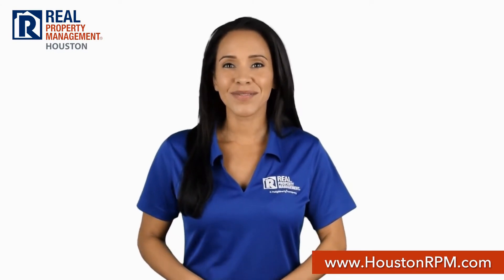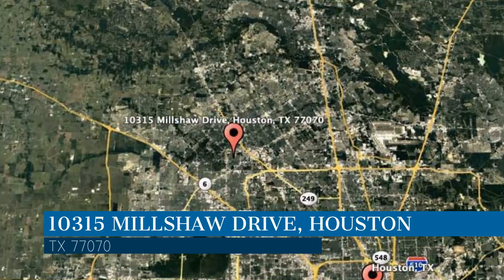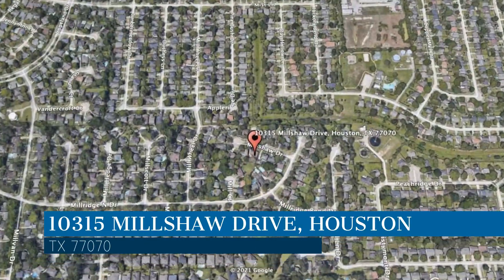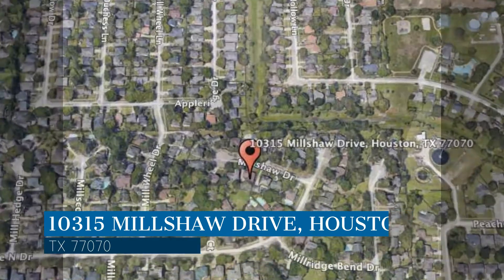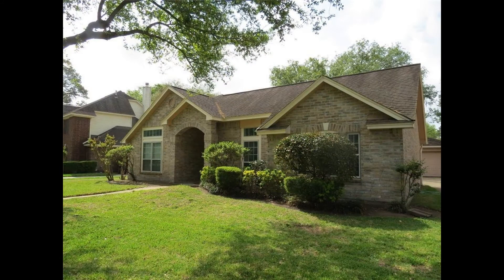Check out this available home for rent. This property is located at the address on your screen. Come home to this three-bedroom single-story home that sits in a quiet wooded neighborhood.